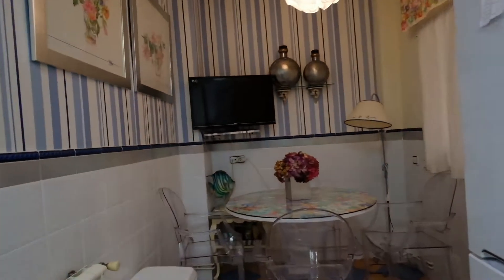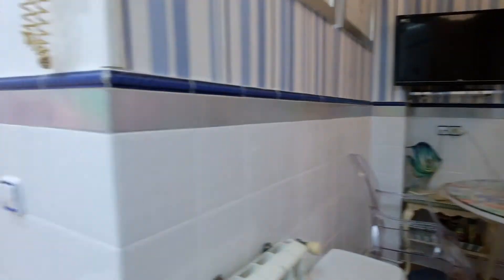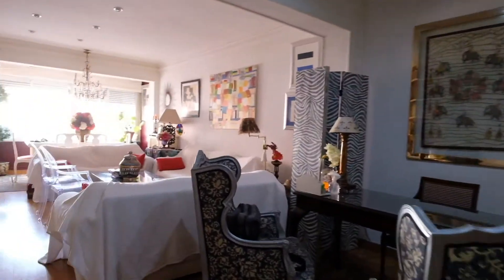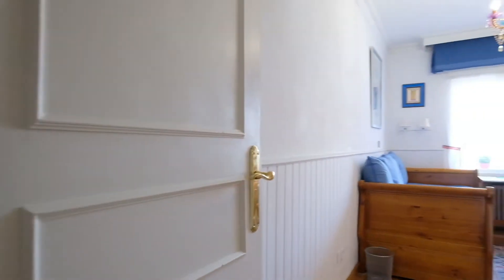Everything you need right here, and there's this table and the TV. Right here is the bathroom — look and see the shower and the toilet.